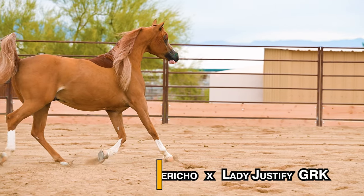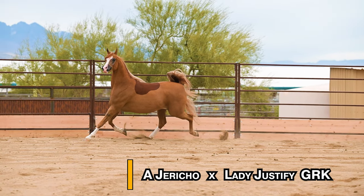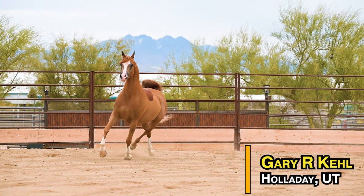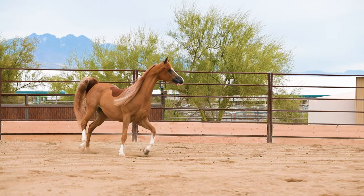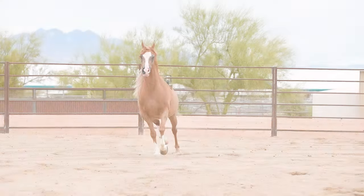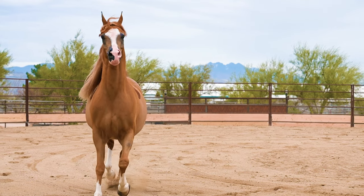J. Savo was sired by A. Jericho and the dam is Lady Justify G.R.K. The breeder is Gary R. Keel from Holiday, Utah. J. Savo is owned by Allaire Lewis, who is a good friend of Elizabeth DeSarle, who is the owner of the last horse I videoed. I'll put a link for that video at the end of this one, and you can see her gorgeous dapple gray stallion. He's really cool to watch.